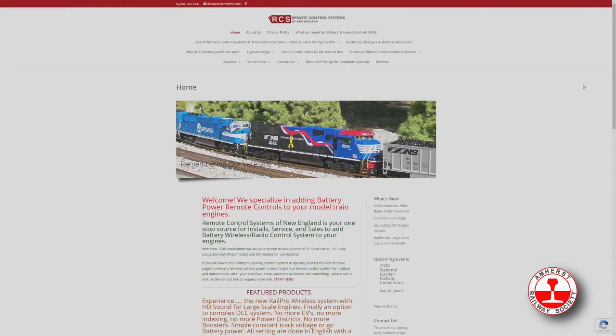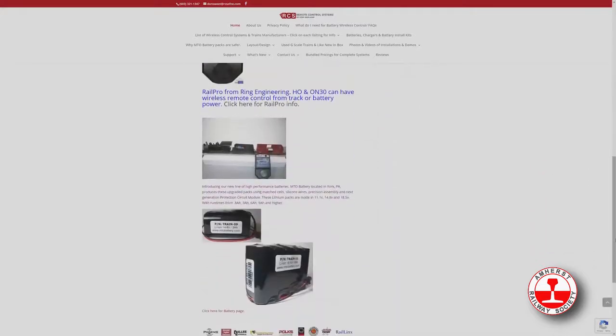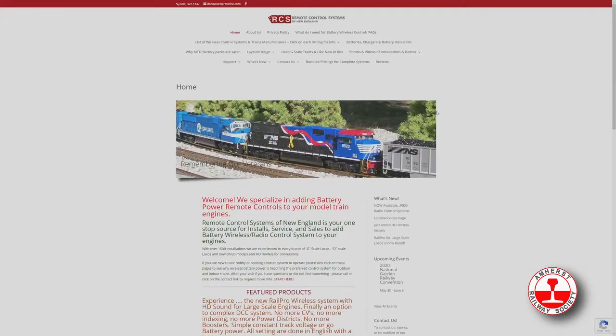It's actually unbelievable, the sound that comes out of these locomotives. If we look down at the website and scroll all the way down, you can see what's new. If we click on that, you've got a lot of things going on. He's got an updated video page, and if we click on that, you can see a lot of what's happening there as well.